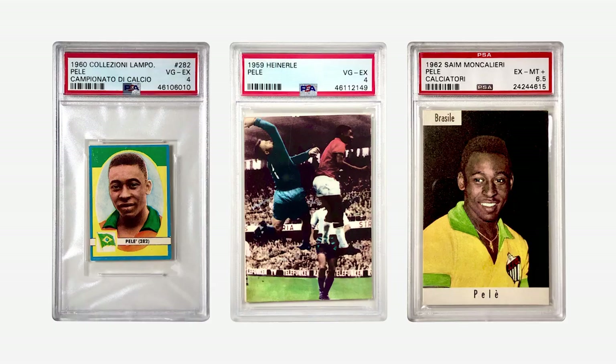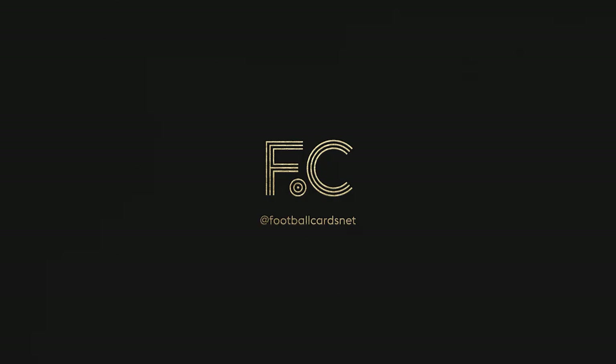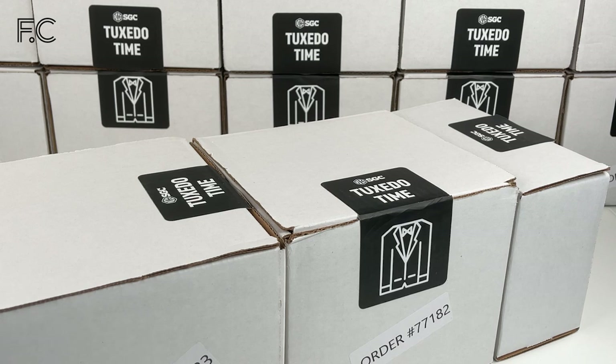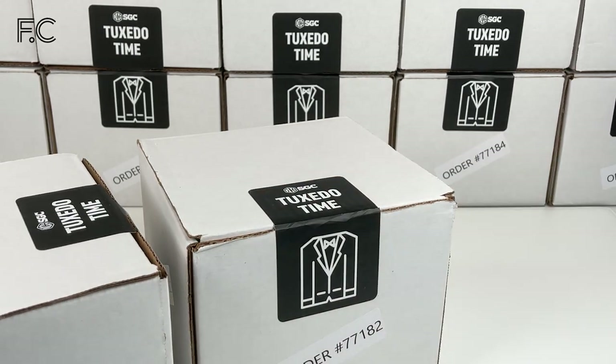Hi guys, this is Mark from FC. Welcome to my 1,400 card submission from SGC. Welcome to another post of my SGC reveal, where I received 1,400 cards back just a week ago. Here we have three boxes to open today — two larger ones and a regular sized one. Let's start off with one of the larger boxes.